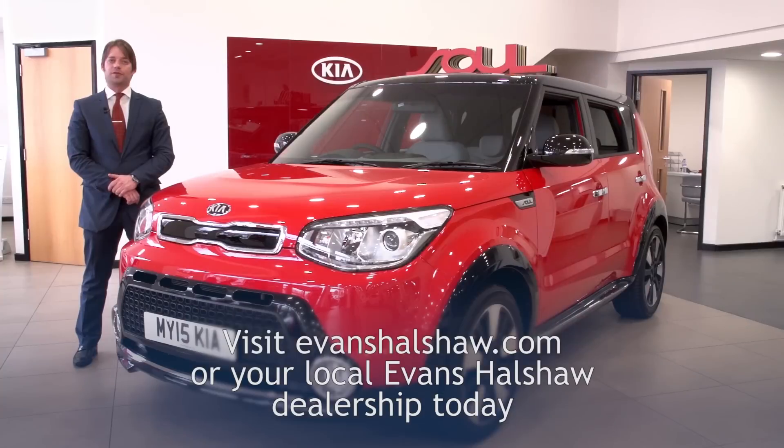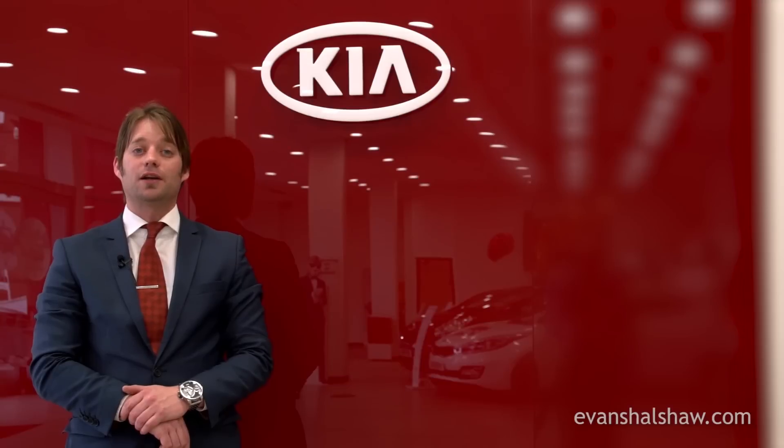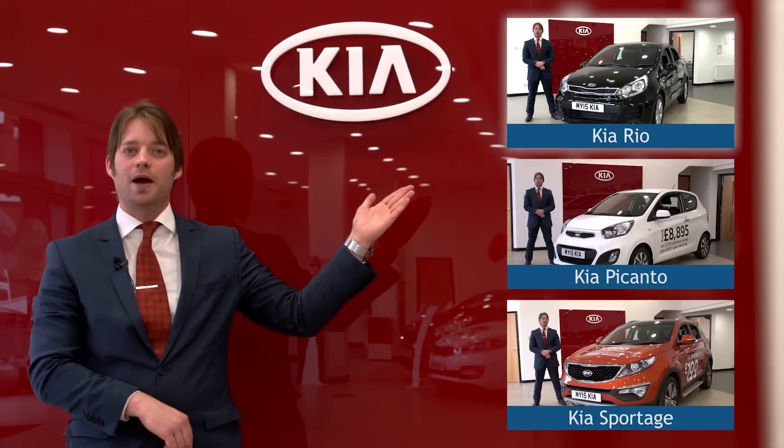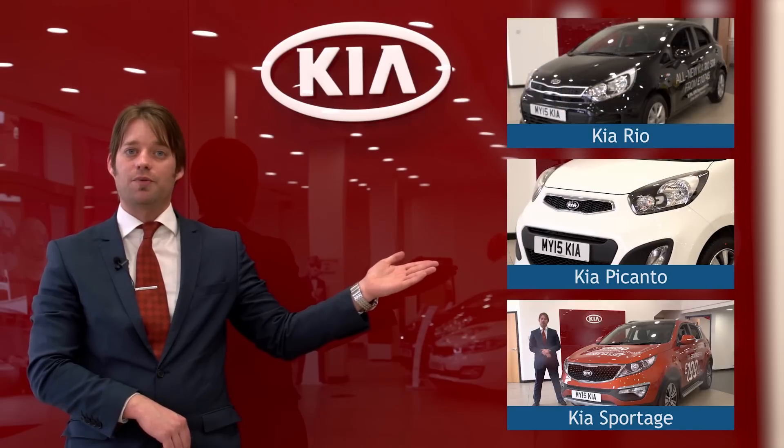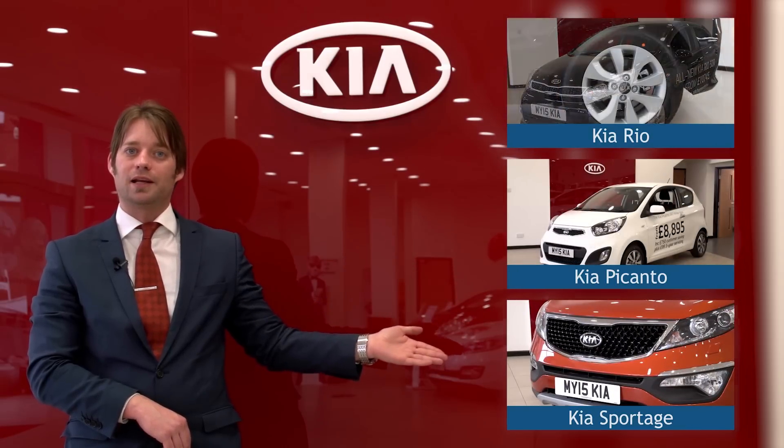To see the best offers for the Kia Soul, including Motability options, or to book a test drive, please visit evanshowshaw.com today. If you would like to see our other Kia review videos, please click here for the Rio Hatchback, here for the Picanto City, or here for the spacious and practical Sportage.